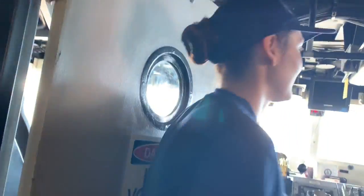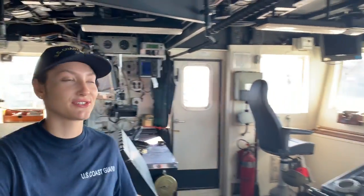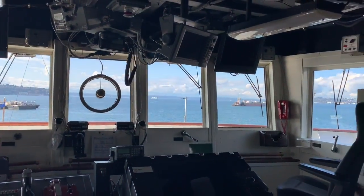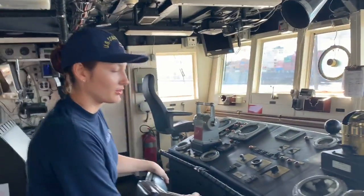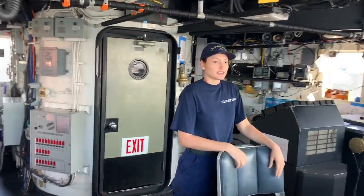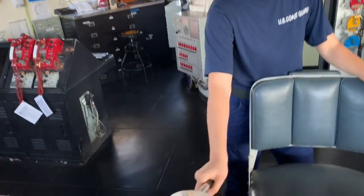After three flights of stairs — this is the bridge. Basically you stand here, and when you're on watch one of your jobs is to steer the ship. Somebody else will tell you directions and you move this thing, which is called a helm.